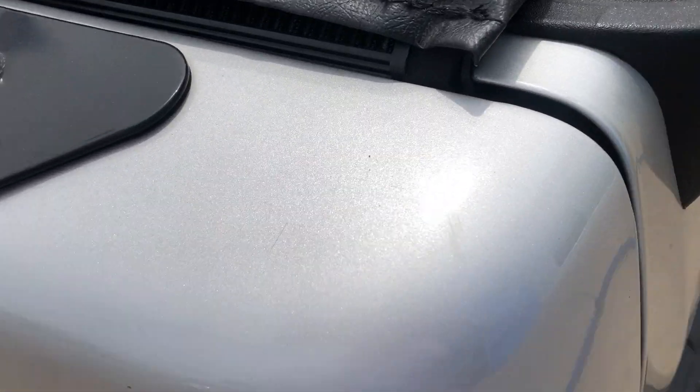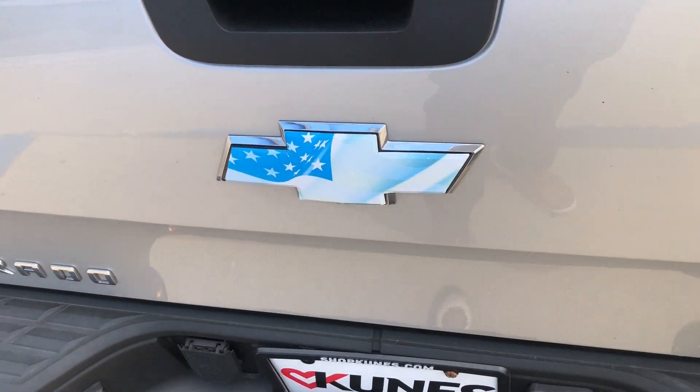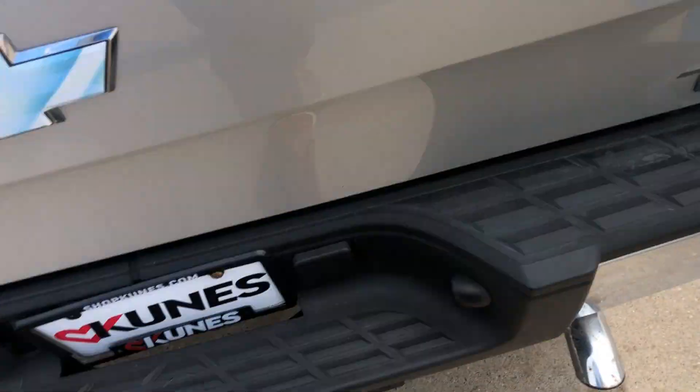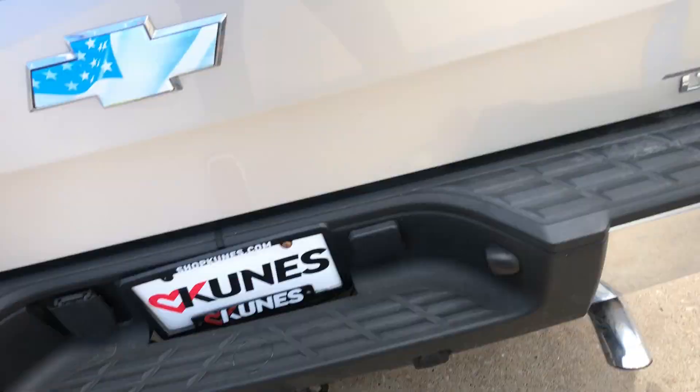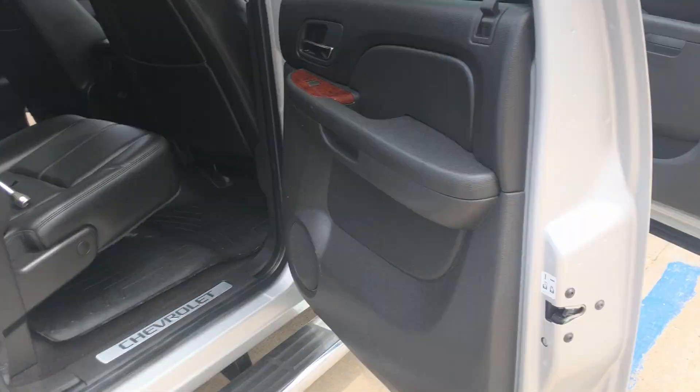Super nice bed cover — it is a TonnoPro. Nice American flag Chevy emblem there. Drop this down — it's got a few little scratches on there, but I mean it's a truck bed, that's what they're for. Your hitch there. This is the LTZ package, so very loaded up, with the Z71 off-road package on there as well.